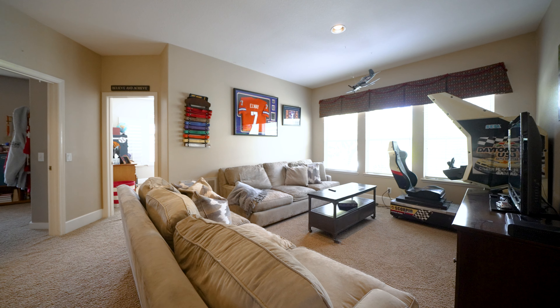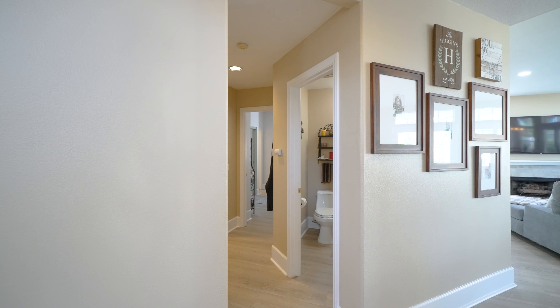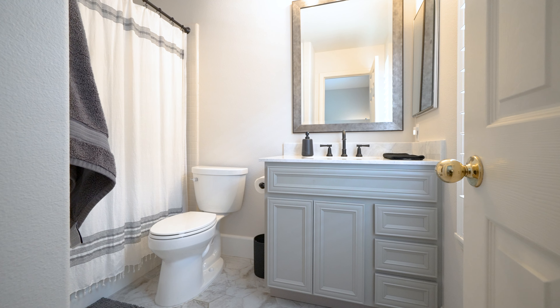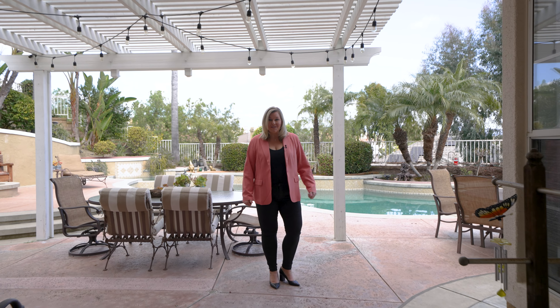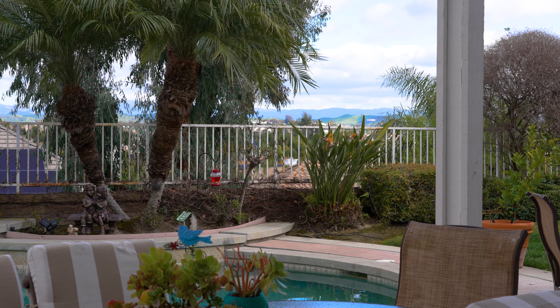As you walk into the home, you're going to notice these amazing tall ceilings. You have an office over here that's perfect for working from home or even homework with the kids. Right here off the entry, we have this beautiful formal living room and dining room. Come this way, and I'm going to show you my favorite part of the home.